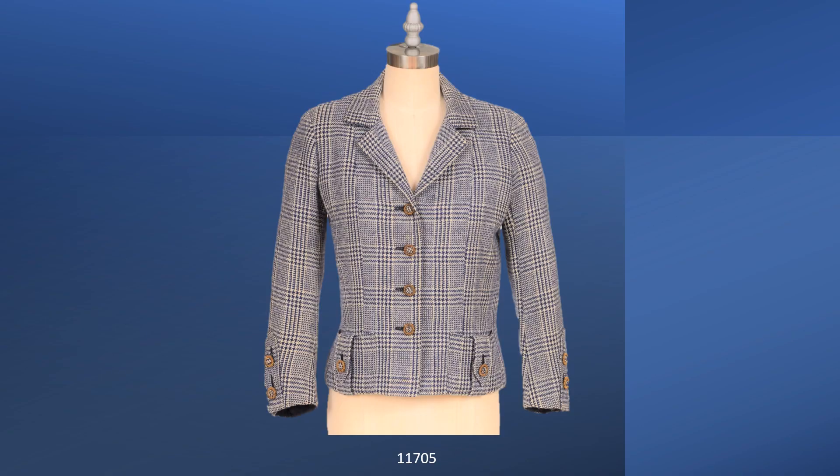Fabricated in a Glen plaid, sometimes called the Prince of Wales plaid, this Chanel jacket is from Spring Summer 1960. It also has a panel front, but the seam has been moved a small amount toward the neckline. The jacket has handmade thread buttonholes. It is trimmed with self-fabric on the pockets and vents.